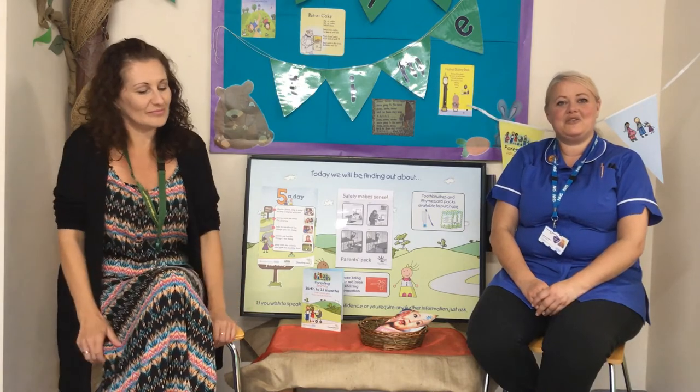Hi, I'm Nicky and I'm part of the 0-19 plus service, and I'm Sonia and I'm a family service worker for the Early Start Service. We're going to take a little look today at home safety for you, your baby or your child around your home.